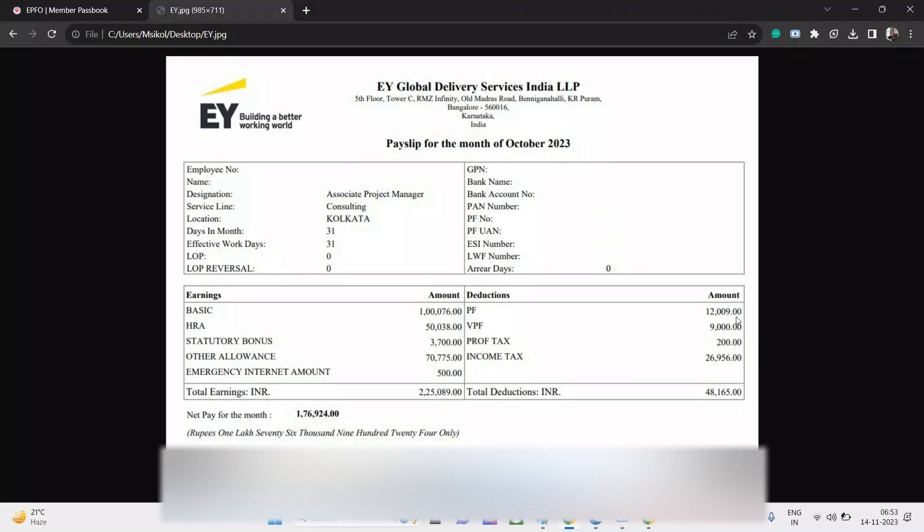Statutory bonus is 3,700 rupees, which is given every month. Other allowances are 70,775 rupees. These allowances may be slightly lesser because they can include LTA, phone reimbursement, or NPS — if you are taking those benefits, the cash allowance figure will be lower. If not, it could be around 75,000 to 80,000 rupees.